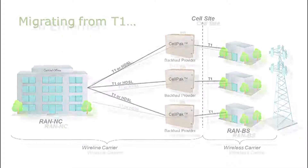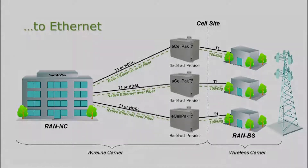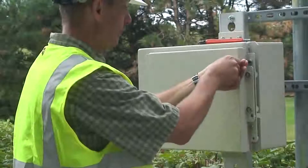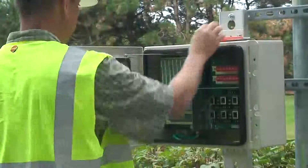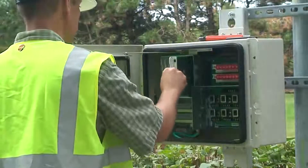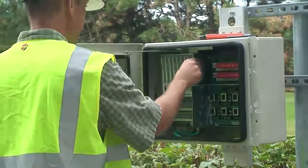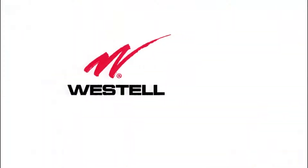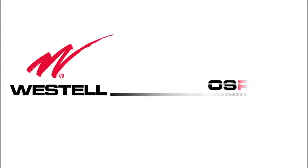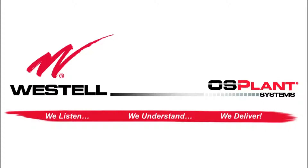Even though the transport technology for cell backhaul is shifting from T1 to Ethernet, it doesn't mean the deployment methodology needs to change. Stick with a system you and your field techs know and trust. Westel has been the standard in demarcation solutions for years. Today, Westel has brought simplicity and flexibility to Ethernet. Start delivering Ethernet-based backhaul today with eSmart Access from Westel.